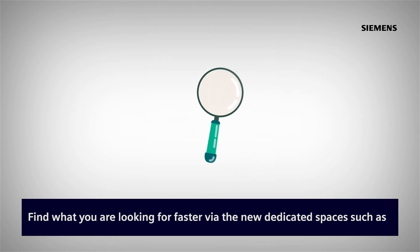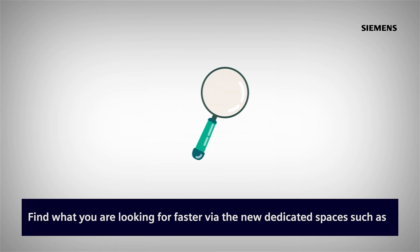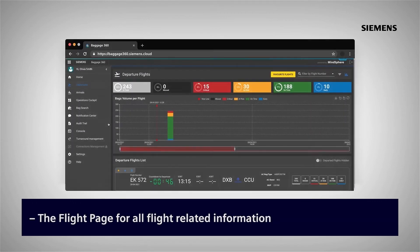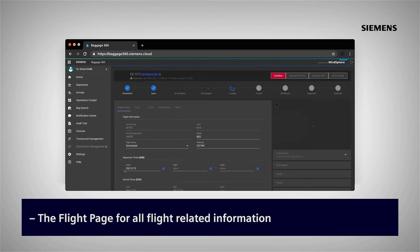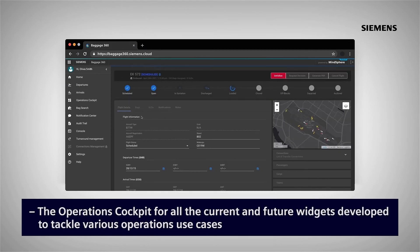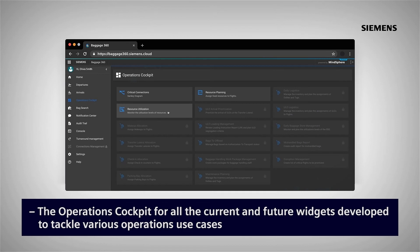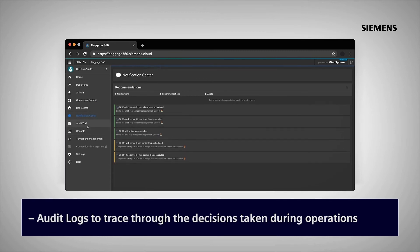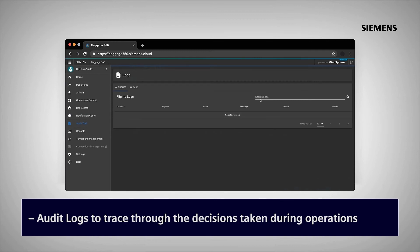Find what you're looking for faster via the new dedicated spaces, such as the flight page for all flight-related information, the operations cockpit for all the current and future widgets developed to tackle various operations use cases, notifications management for tracking relevant notifications, and audit logs to trace through the decisions taken during operations.